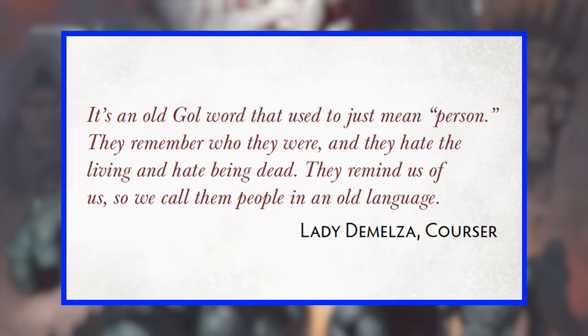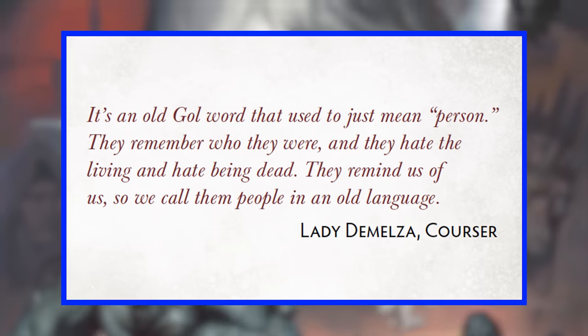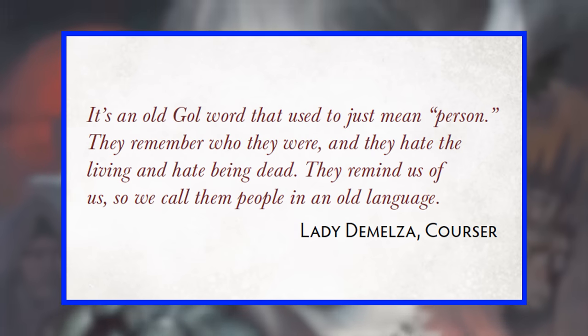Along these same lines, the undead section captures this folklore idea with my favorite flavor text quote from a fictional character in the entire book. For a bit of context, 'wight' is an old English word that just meant a living person. But thanks to the fantasy genre it became a term for immortal beings, and eventually for undead — thanks in no small part to the original versions of D&D. But here, not only is this original definition acknowledged, but it's also given a diegetic explanation: 'It's an old word that used to mean person. They remember who they were, and they hate the living and hate being dead. They remind us of us, so we call them people in an old language.' That's such a cool explanation.